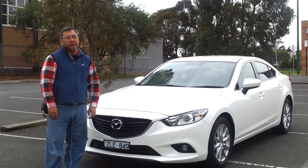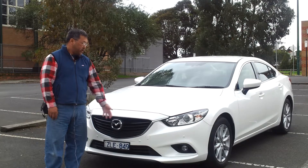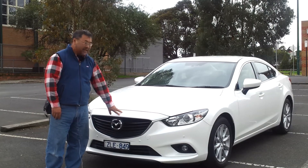Hi everyone, this is Edmund from MyDriveAwayCar.com. Today I'm going to present to you the Mazda 6.